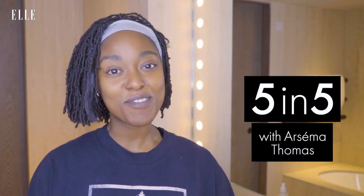Hi, my name is Arsema Thomas, and I am excited for you to watch my 5 in 5 with LUK.